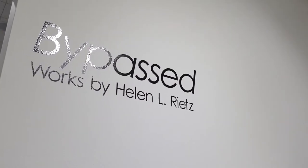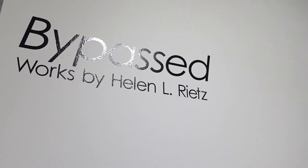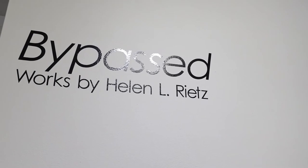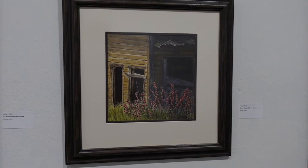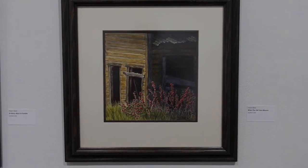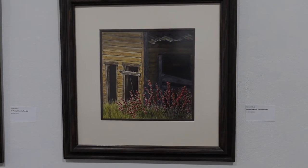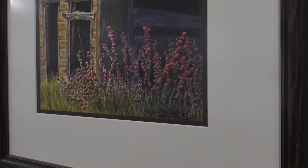The idea for Bypassed came to me about three years ago. I was painting an abandoned roadside store. It had been a gas station, convenience store, something like that, and it was empty. I asked what happened, and they said, oh, they built a bypass around the town. And I thought, bypass — that encompasses a lot of our history.